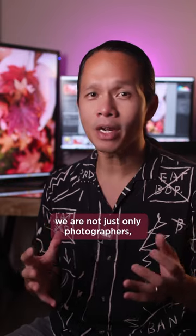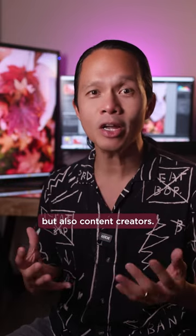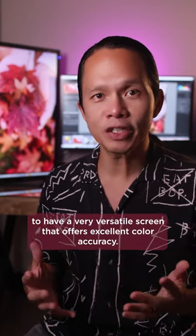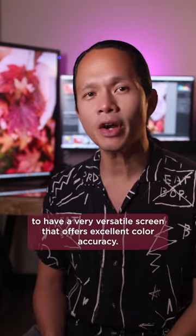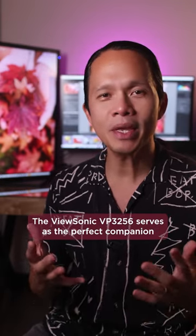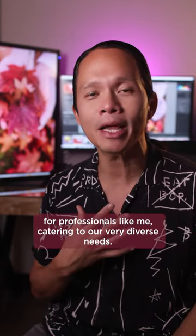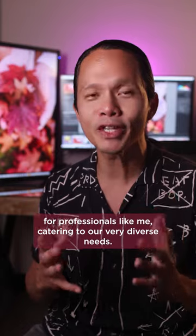In today's photography landscape, we are not just photographers but also content creators. That is why it's essential to have a versatile screen that offers excellent color accuracy. The ViewSonic VP3256 serves as the perfect companion for professionals like me, catering to our diverse needs.